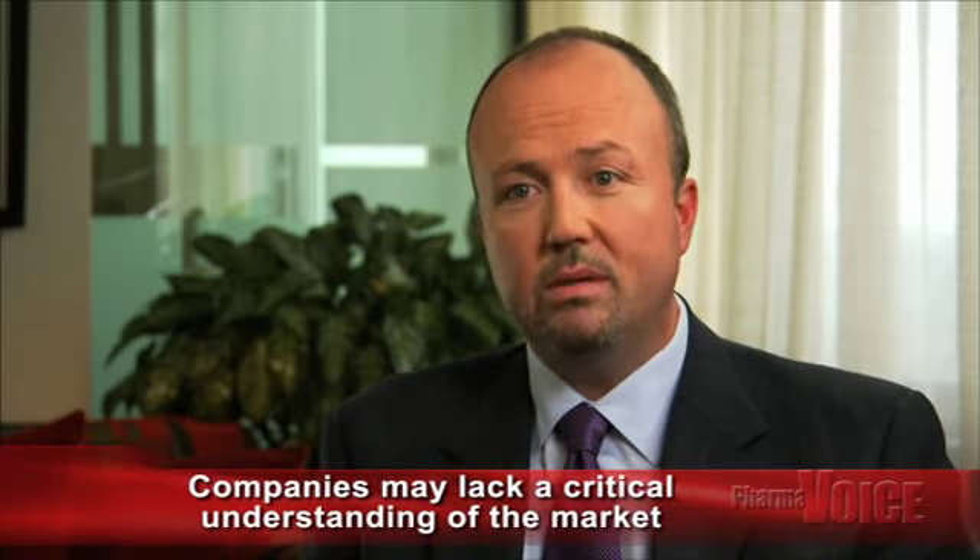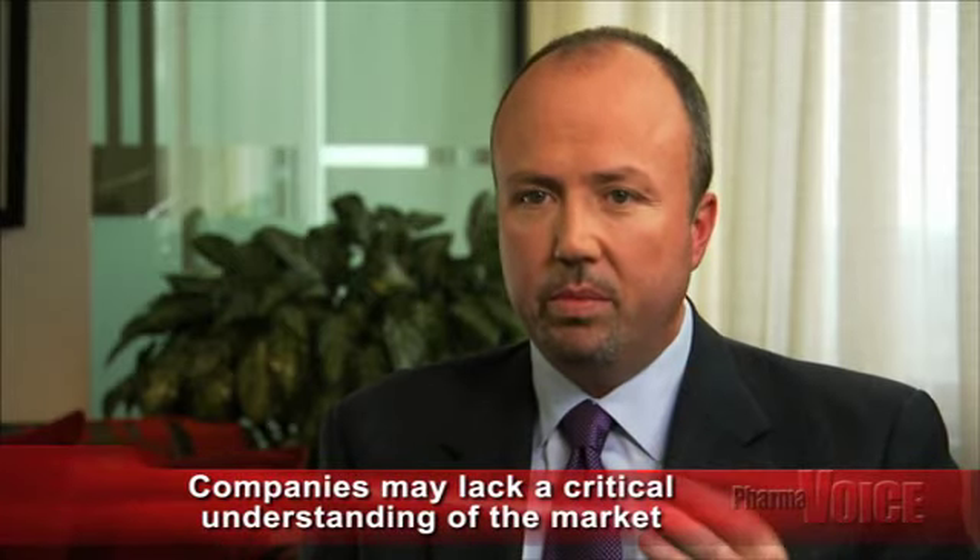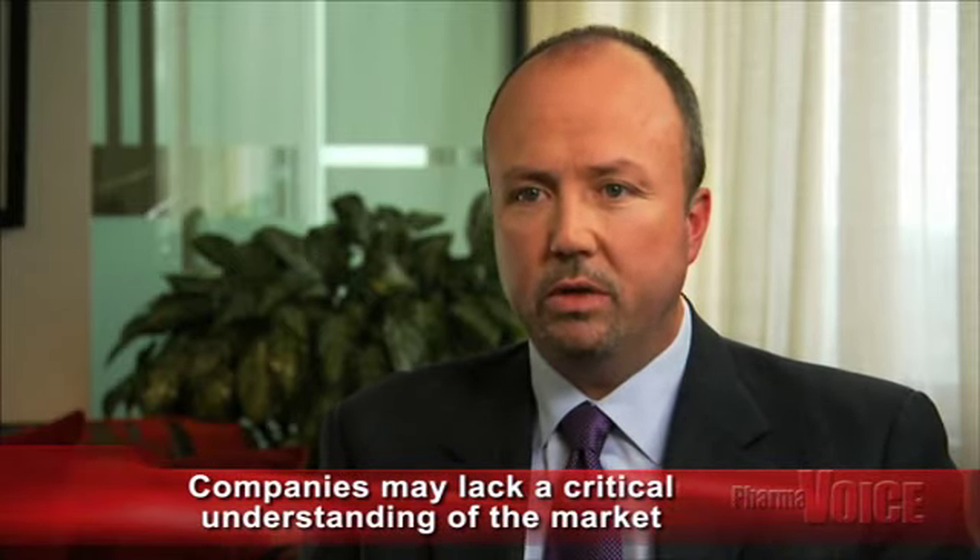Are companies typically over or underestimating the market that's really in play, and by how much? Well, if a company is estimating its brand potential using primarily total prescription and new prescription volume and share, then it is quite possible that they could be over or underestimating the size of the available patient pool. More importantly, they would be missing the critical understanding of the breakdown of the dynamic market, the available patient pool, and source of patients — new, switch, or add.